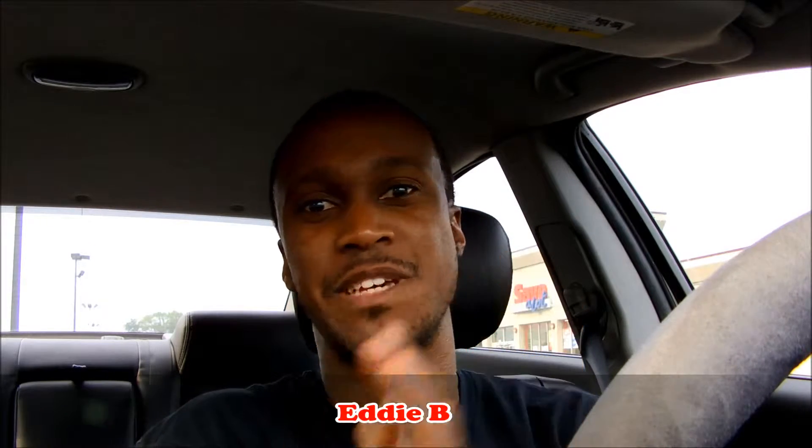What up YouTube? It's your man Eddie B and the place to be. It's time for another edition of Eddie B's Takeout right here on the Eddie B's Takeout YouTube channel. Welcome to another morning edition coming to you live from Southfield, Michigan. Good morning to all my YouTube viewers and faithful subscribers.